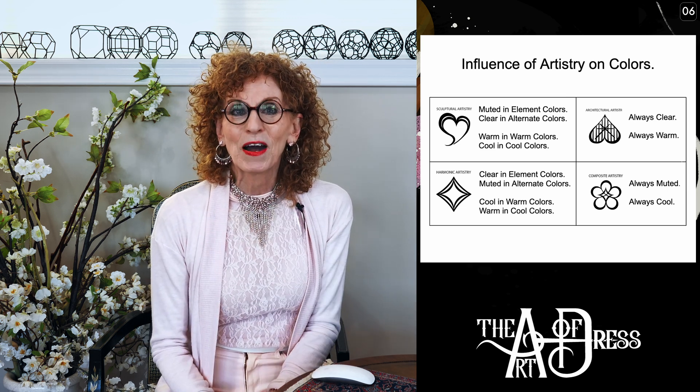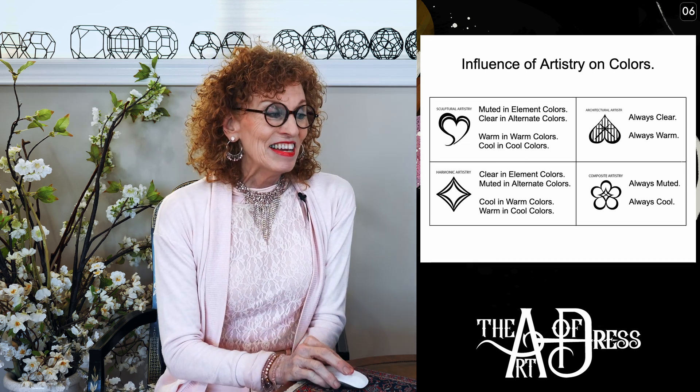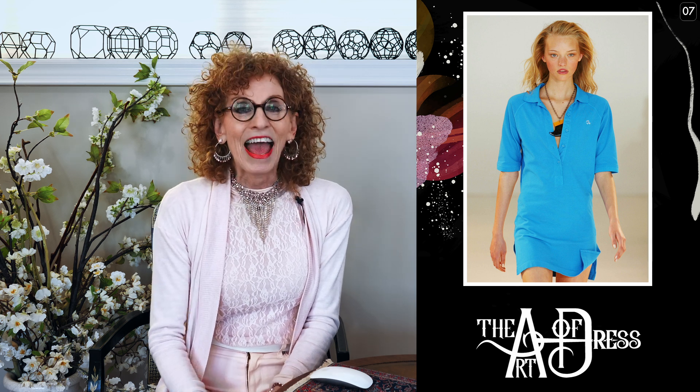So let me show you our four styles and four artistries. First we have Gemma Ward, she is wearing the most gorgeous very clear and intense, and also cool aqua — just gorgeous. Now you can compare that with Hayley Bieber: her aqua is light because she's Refined Dramatic, and her aqua is also slightly muted and slightly cool as well.